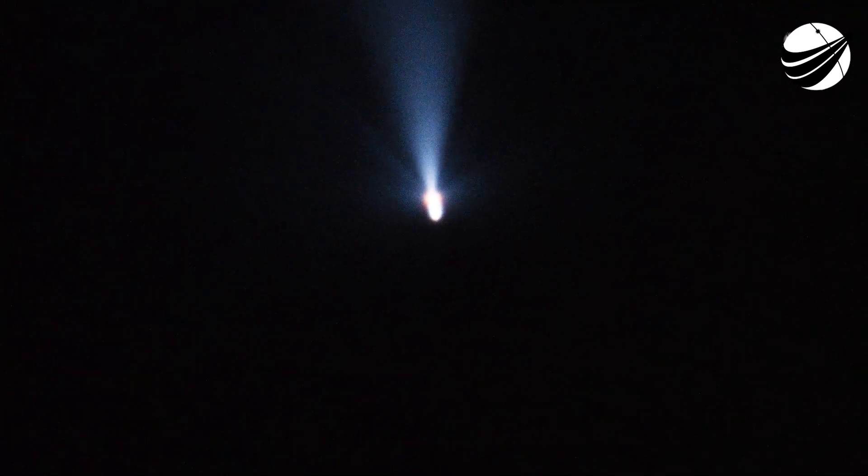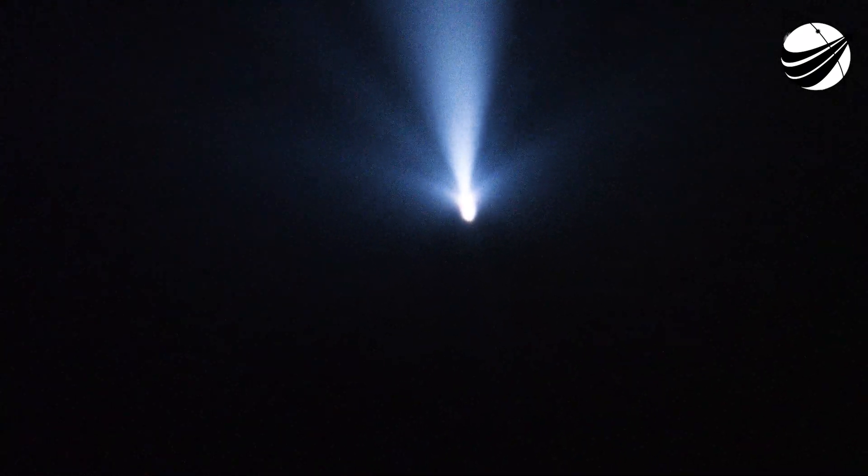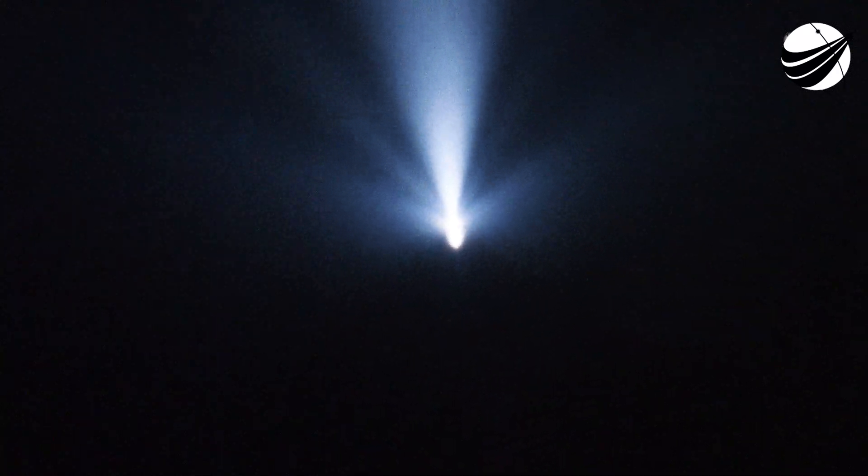We have ignition of the second stage — you see the green flash of that TEA-TEB fluid. The expansion nozzle on the second stage Merlin Vacuum glowing that bright red that we like to see. Good performance on the second stage so far. On the left side of your screen we saw the exhaust of the second stage engine streaming past the first stage as the grid fins are coming out. We also briefly had a view of the lights of central Florida in the background. The first stage is continuing to coast up to apogee — unguided, it'll reach a peak height and then begin to descend back down toward the Earth's atmosphere.